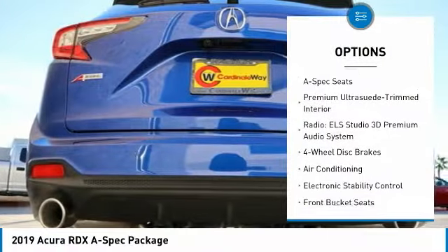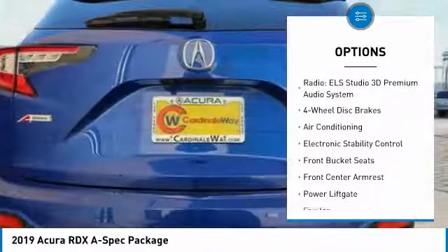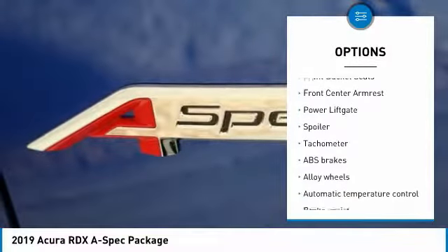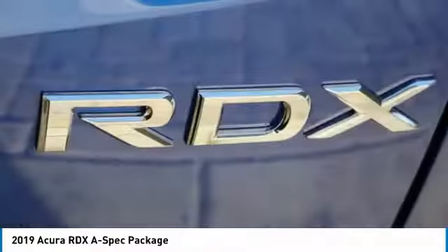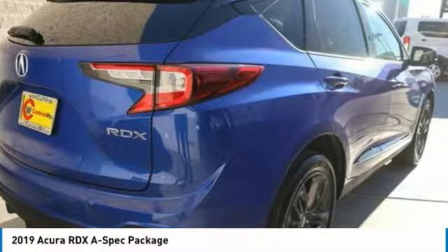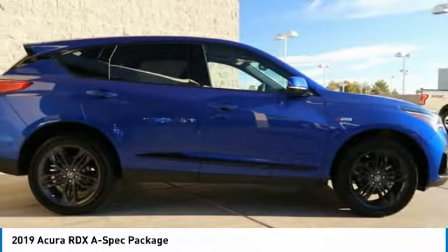Power lift gate, traction control, power passenger seat, dual airbags, air conditioning, power steering, alloy wheels, four-wheel disc brakes, electronic stability control, trip computer. If you like it online, you'll love it in your driveway. Take it for a spin today.